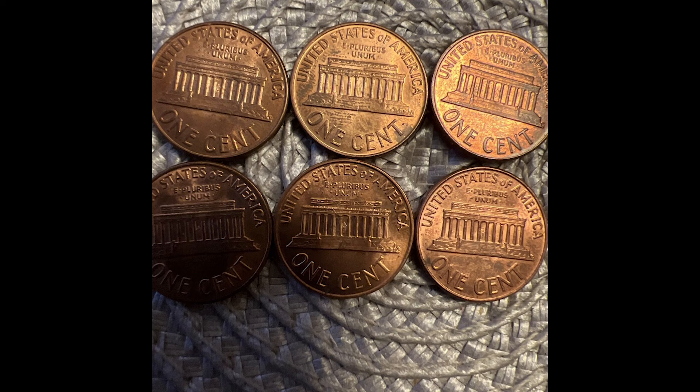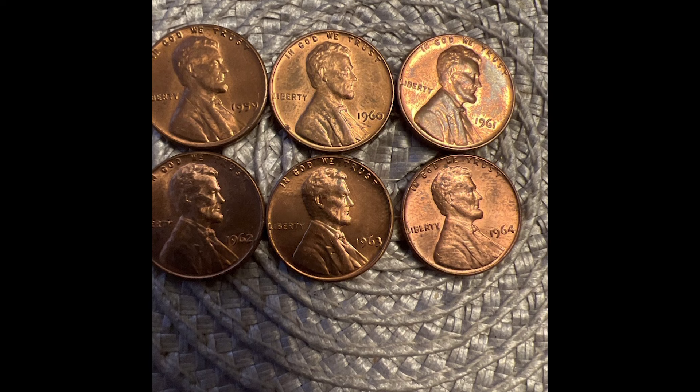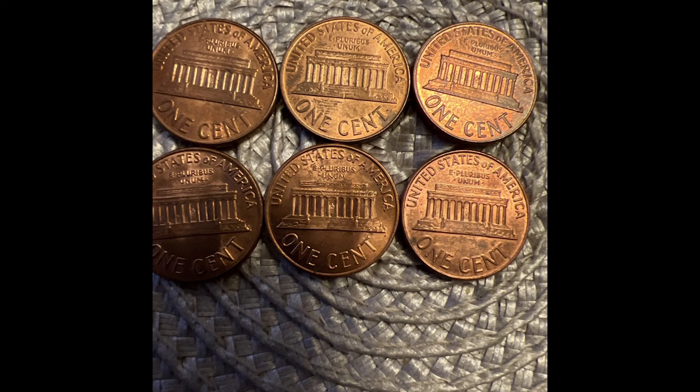Now, at the Denver Mint, they produced 3.8 billion pennies, and there have been four that achieved the Mint State 67 Plus grades. And those coins are worth about $4,750 each, which is still pretty impressive.